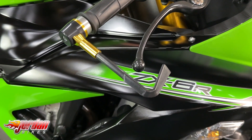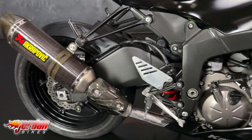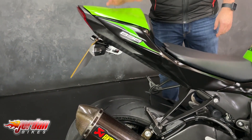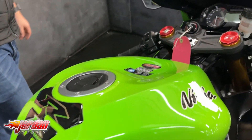It's got the Akrapovic exhaust, this one's got a quick shifter fitted to it. We've also had it remapped on our dyno here. It's got crash protection on the front, the middle and the back. It's got the cowl plus the seat, tail tidy, lever guards — it's covered in loads of nice extras.